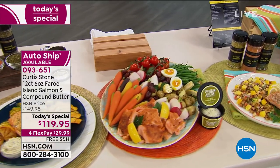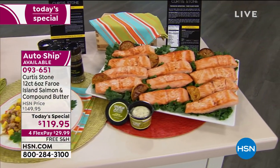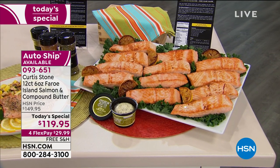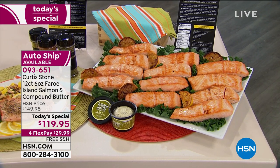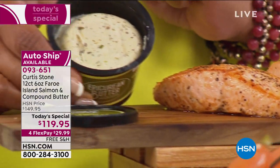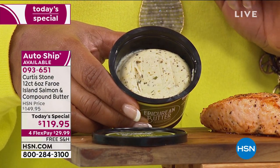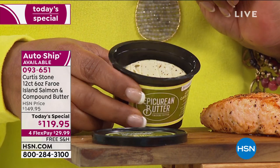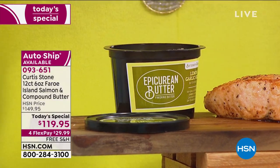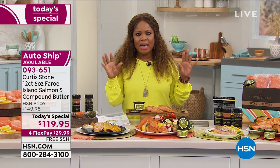Of course, you get those omega-3 fatty acids and the high protein. But what I love is how delicious they are. For the first time, we are including his epicurean lemon garlic herb butter, and it is super delicious. Last night I had a piece of the salmon and all I did was put this incredible lemon garlic herb butter on top — it was perfect. I put it over a bed of arugula salad and it was so filling and wonderful.